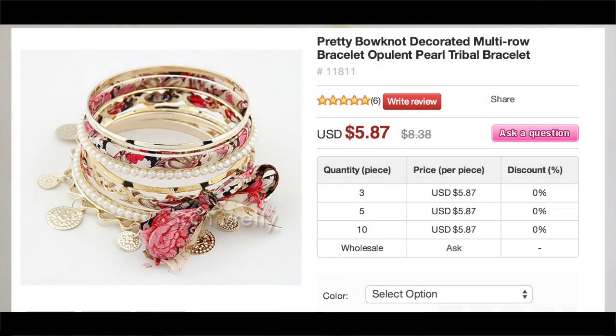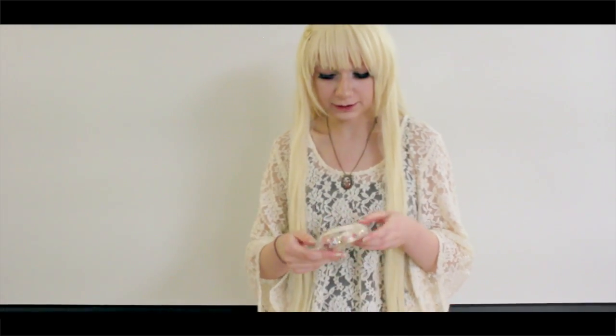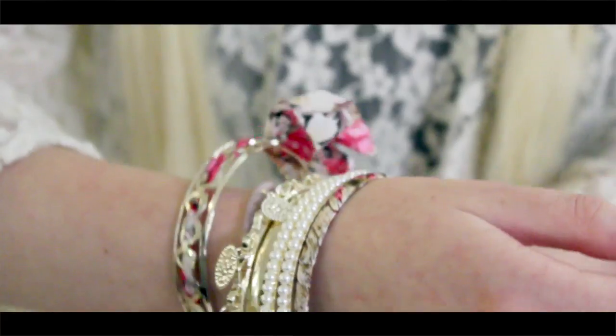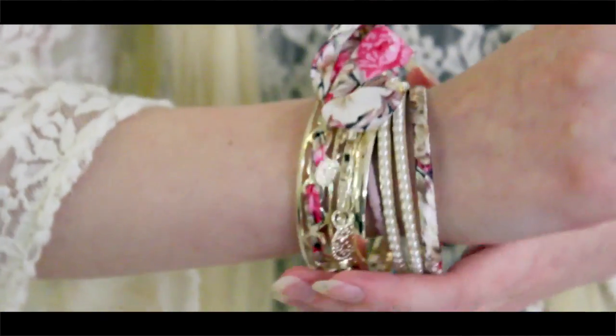The last item in the package is a stack of bracelets. These are $5.87 on their website. There are five of them. These are really cool — I thought it tied everything together. There are two with a flower pattern, there are some pearl ones, and then there's a gold charm bracelet in here as well. It's a very neat stack of bracelets, so let's open it.